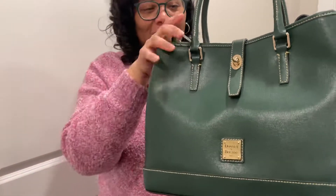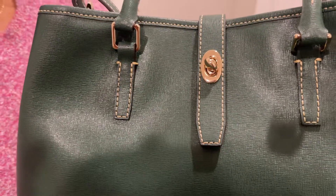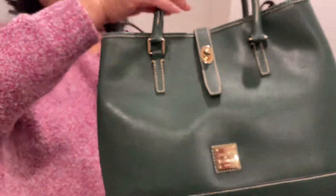Now let me tell you my dilemma. I'm on the fence about this bag. I don't like the stitching and I don't like the color. Tell me what you think.